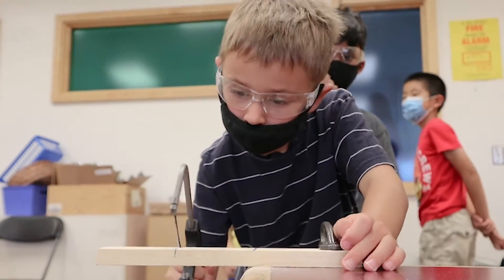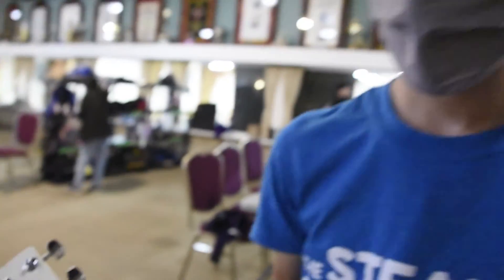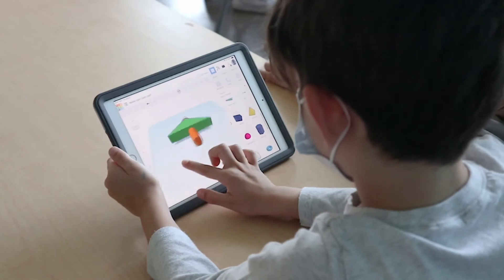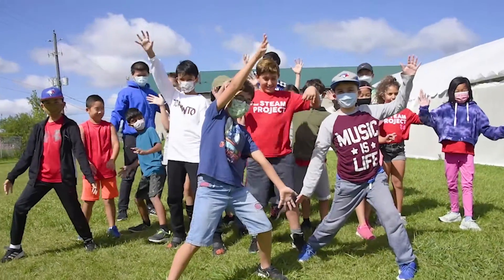Finally, we design our programs so that they form a progression. The programs for our youngest kids build the foundation for our more advanced programs, where kids have more freedom to design their own projects. And it's not just one path — we have programs for every interest: woodworking, electronics, coding, robotics, 3D printing, inventing, architecture, and more. Visit thesteamproject.ca to find the perfect program for your child. We can't wait to see what your child creates.